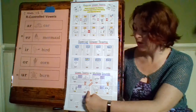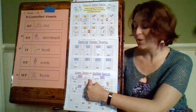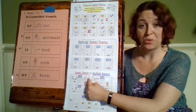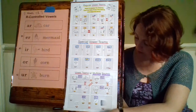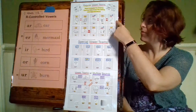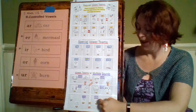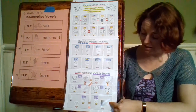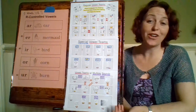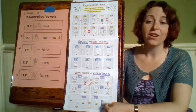Now there are two other vowel teams that also make oo — our O-O in zoo, and our O-U in soup. Then we move to E-Y. We talked about E-Y before — in the word key, that's one of the sounds, where it says ee. The other sound it can make is in the word gray — G-R-A-Y — it can say A even though A isn't one of the letters in there. So E-Y can make ee or A.